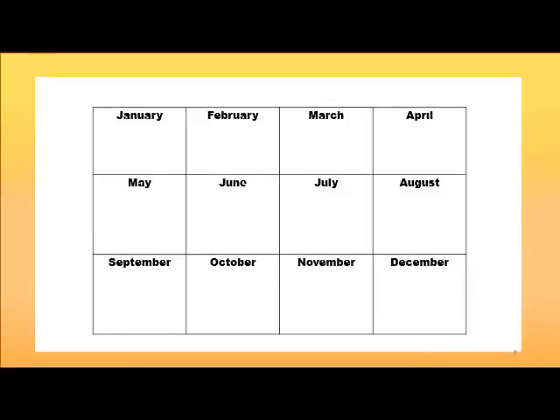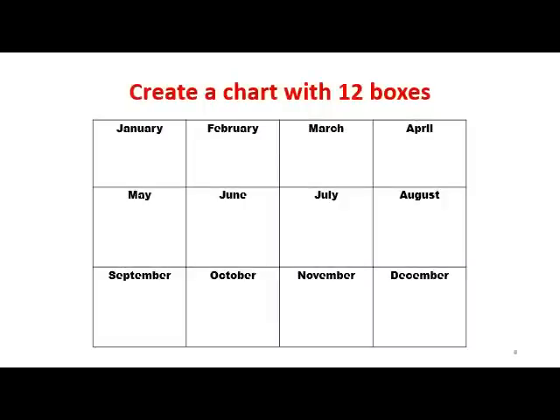Now you may be cringing at the thought of a massive amount of planning — forget about it. I'm going to show you this really simple way of looking at your year. You start with a 12-box grid that shows you each month with blank squares to fill in. You want to be able to see the whole year at a glance.